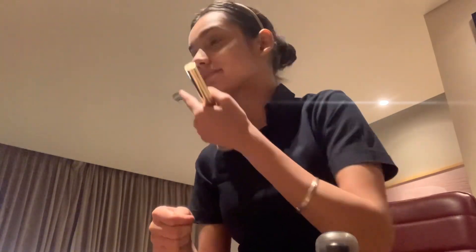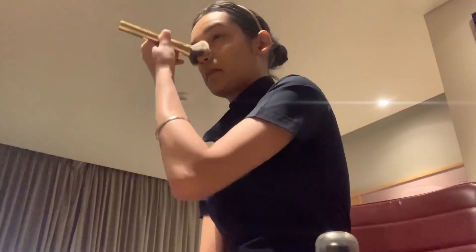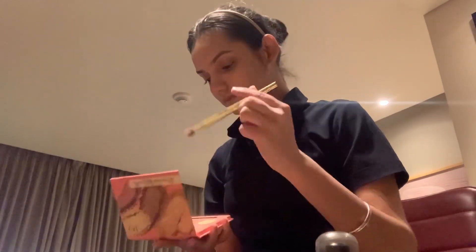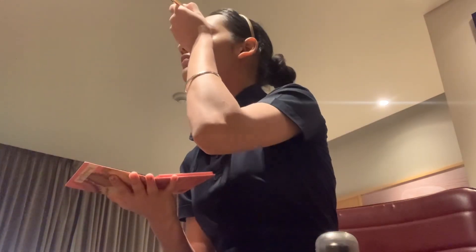I am using a makeup brush on my lips. I think the blush is fine, but I also want to apply a brush on my lashes. So I am using the brush on my lashes.